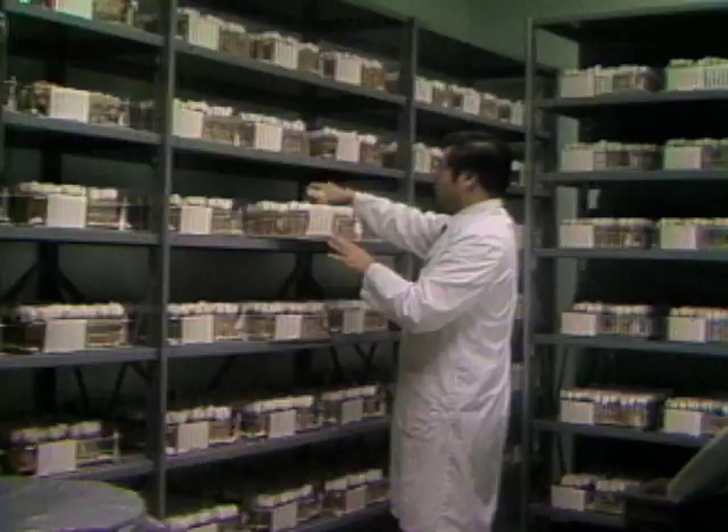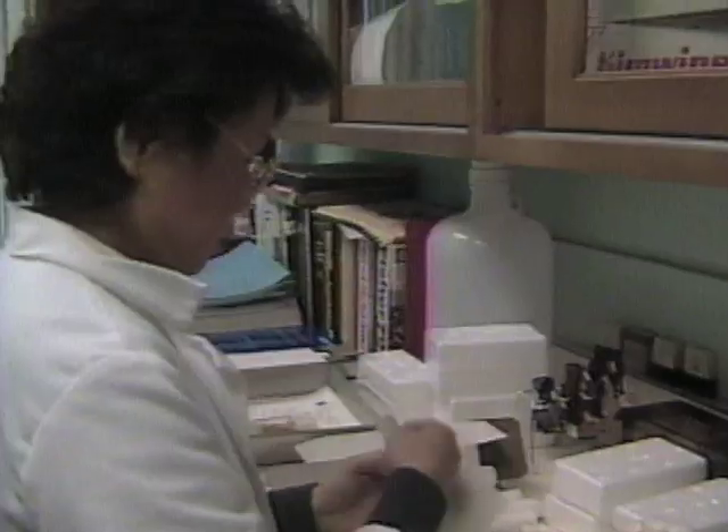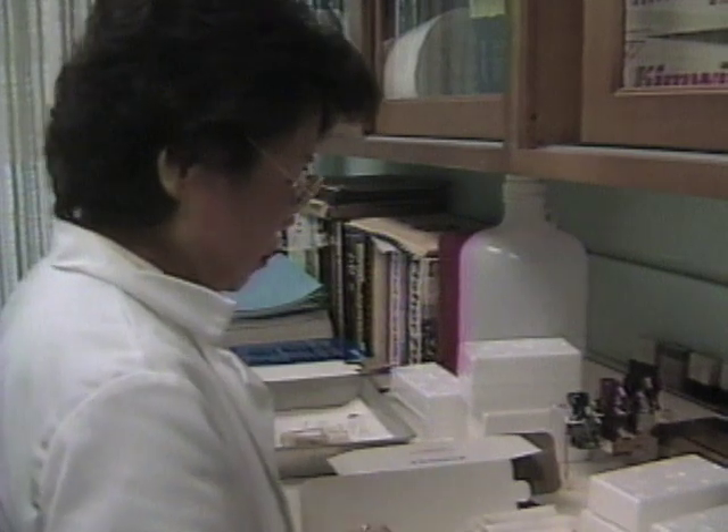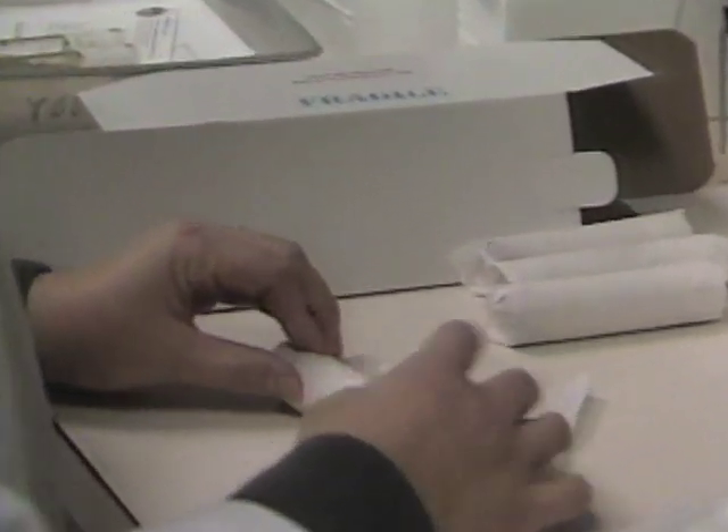Laboratories all over the world send their requests to this fruit fly center. Technicians carefully wrap the glass vials for packing in special containers, so the flies will survive their trips to distant labs.